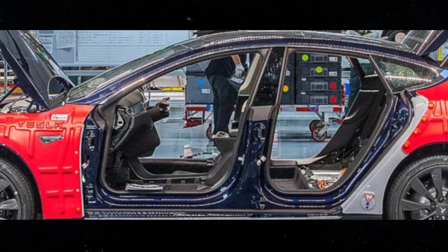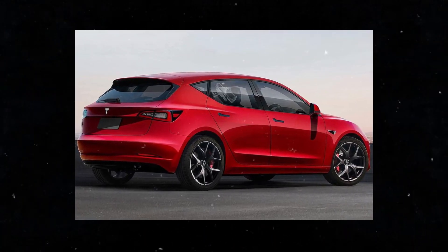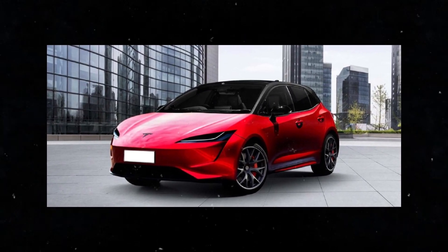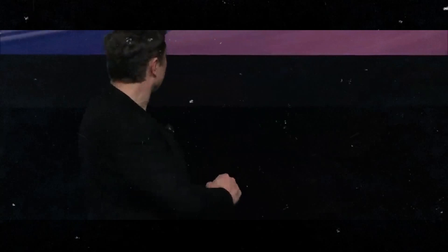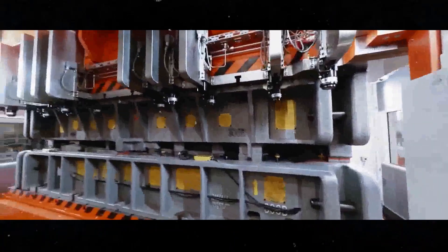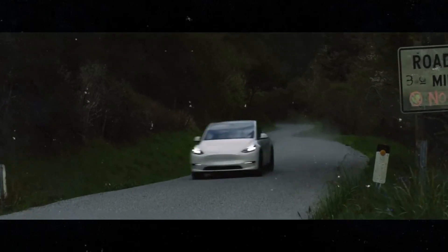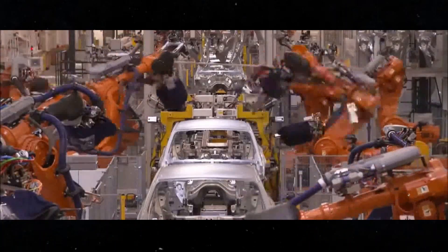And even though it's smaller, the Model 2 won't disappoint in terms of comfort and technology — after all, we're talking about a Tesla. The transition to a 48-volt electrical system is a strategic change that brings many benefits: smaller components and thinner wires mean less weight and more efficiency, essential for a car that aims to be both affordable and efficient. The use of gigacasting is another brilliant idea from Tesla — molding large parts of the car in a single piece not only reduces costs, but also increases the quality and durability of the vehicle.